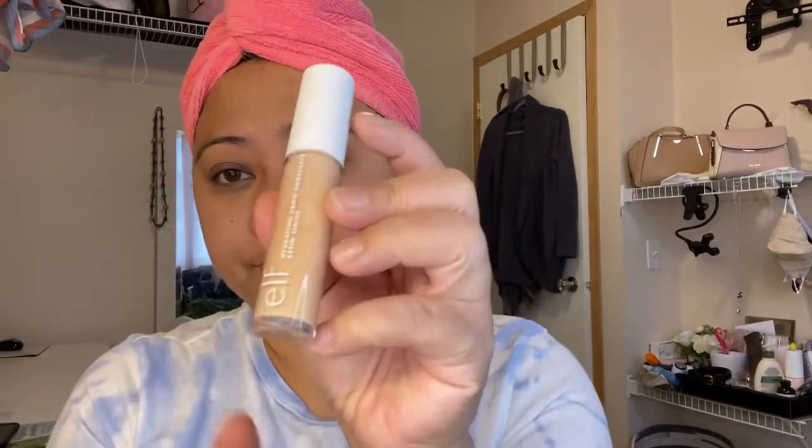Then I'm gonna use the circle corrector from NYX, just gonna use my finger. This has a peachy tone. Then I use the ELF sponge. Then my favorite concealer is the combo concealer — the hydrating one in medium peach.